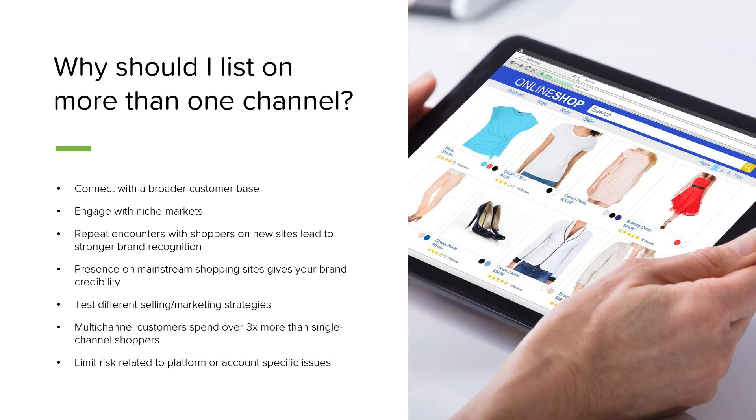Presence on mainstream shopping sites also gives your brand credibility. If a customer starts with a Google search and finds HatsRUs.com, they might have hesitation about sharing their credit card information with a website they've never visited before. But if they then see that same brand on Amazon and eBay, that brand starts to look a lot more credible, and they might be more likely to return to that storefront and purchase directly later.